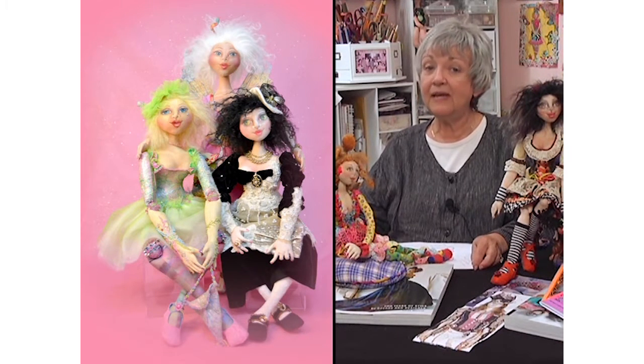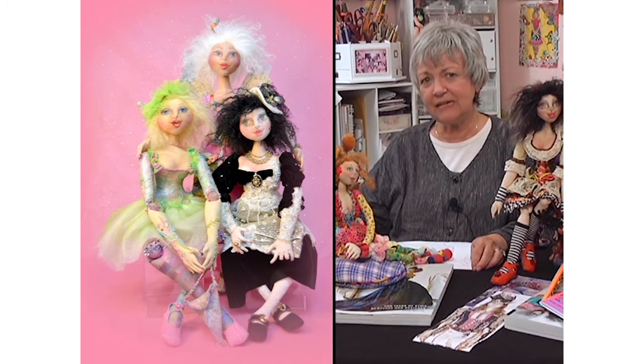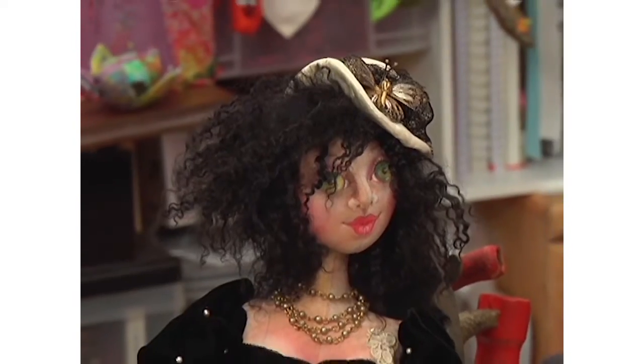We're going to work on three dolls, basically from the same pattern. But I'll show you how the three of them are so unique from each other — they don't even look like sisters. Here is Alexia. She is steampunk. One of my favorites.